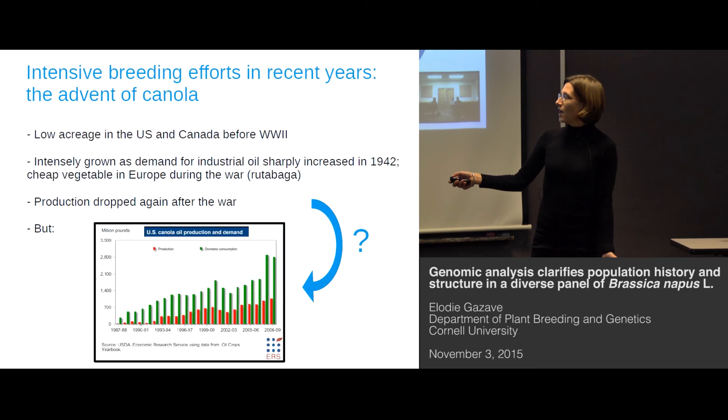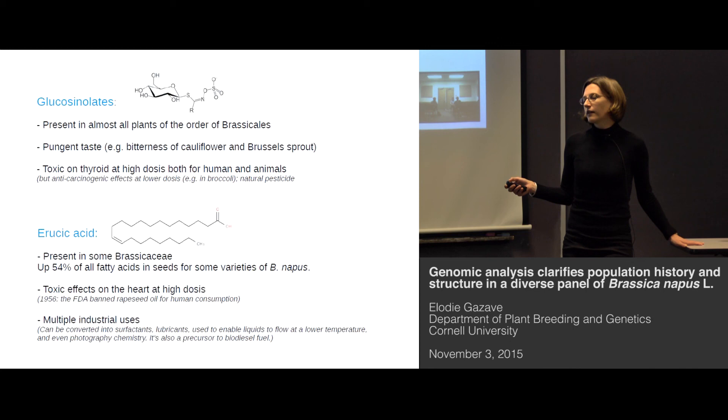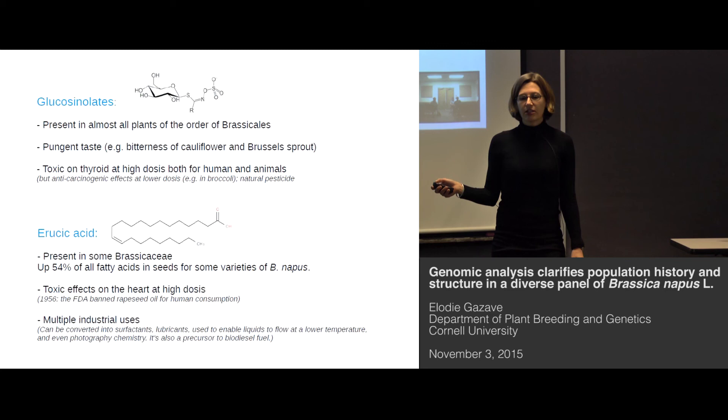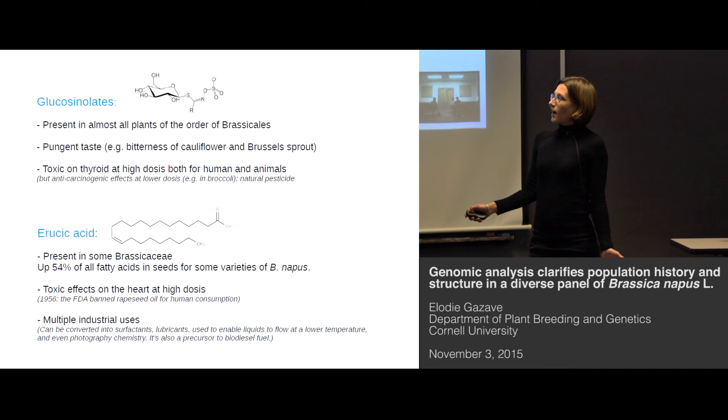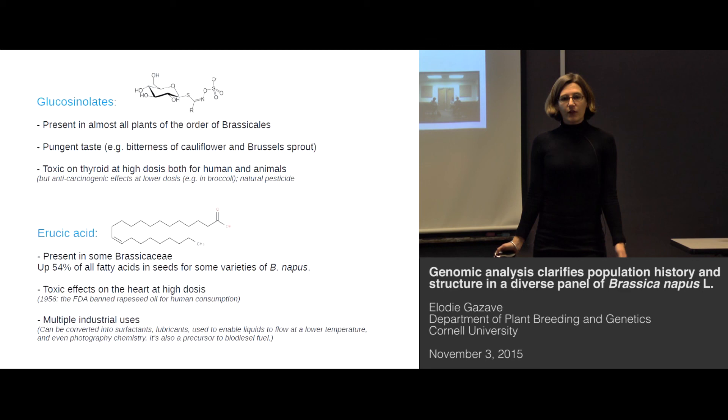What happened between the 1950s and the 1980s becomes clearer if you know that the oil of Brassica contains two problematic compounds: glucosinolates and erucic acid. Glucosinolates are present in many plants of the Brassica order — that's the compound responsible for the bitter taste people sometimes find in Brussels sprouts. It's toxic at high doses, but at low doses it's actually beneficial and has been shown to have very strong anti-carcinogenic effects. So a little bit of broccoli is good, basically.